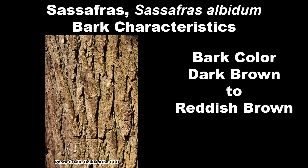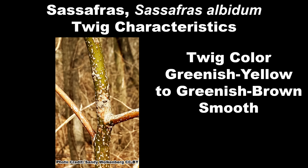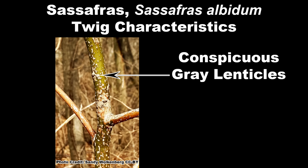Sassafras bark varies from dark brown to reddish brown and develops deep furrows and somewhat corky ridges with age. The bark on the twigs can be greenish yellow to greenish brown depending on age, has a smooth texture, and will have conspicuous gray lenticels — those warty-looking bumps on twigs and tree trunks. The bark and leaves are loaded with aromatic compounds, which makes this a tree you can use your nose to identify. Scratching the bark or crushing a leaf releases aromatic compounds that have a distinct, spicy, root beer-like odor, with the twigs having a much stronger scent than the leaves.